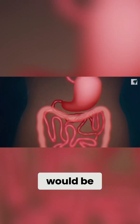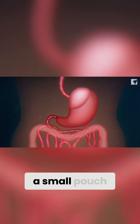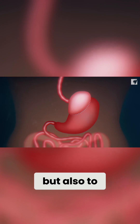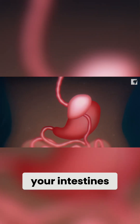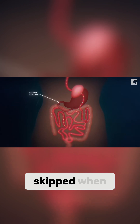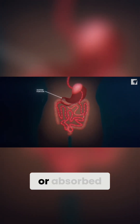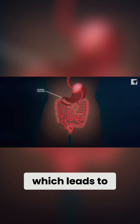Most adults would be offered gastric bypass. In this procedure, we use a stapling device not only to make a small pouch, but also to reroute your intestines so that a portion of your intestines are skipped when food is eaten, and thus doesn't get digested or absorbed, which leads to more weight loss.